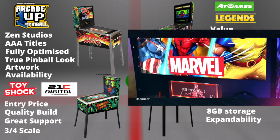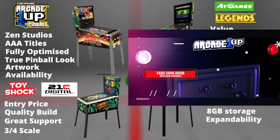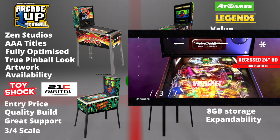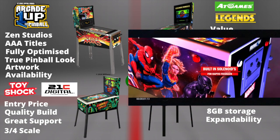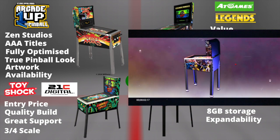So what are the pros of each offering? Arcade 1Up is partnering with Zen Studios. There is no doubt Zen Studio is the current market leader in the digital pinball space. They have partnerships with the most iconic companies such as Lucasfilm, Marvel, and many others, and their reputation is second to none. The fact that they have access to Bally and Williams titles is probably the most attractive feature and the key to being successful.